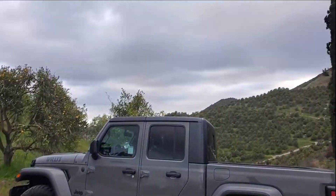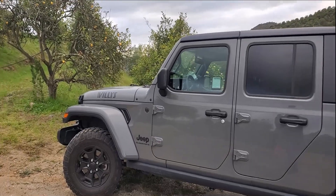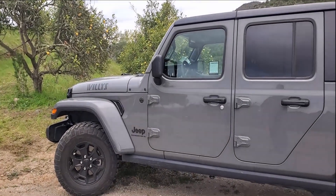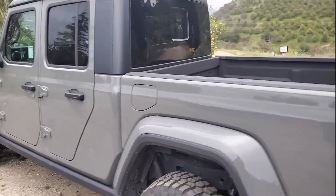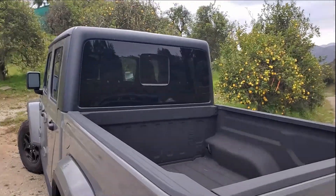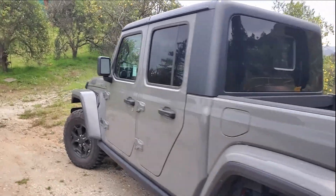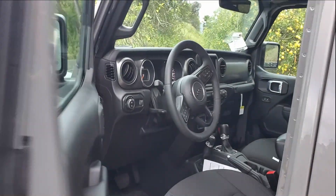It has some similarities to the Jeep JL, but now this is a truck, which is exciting because we have some bed space. Everyone knows what happens — people start adding a bunch of modifications up on the truck bed. So other than that, let's get going, turn it on, and head out on the trail.